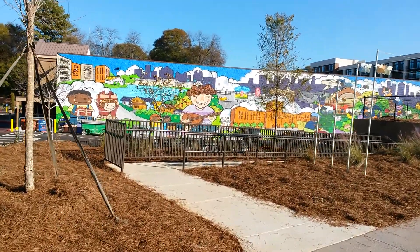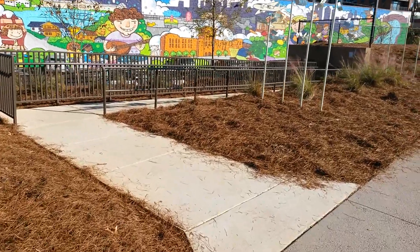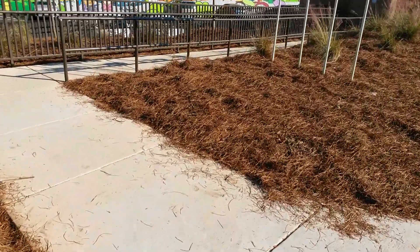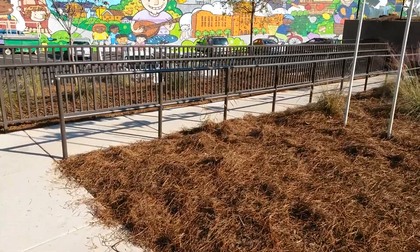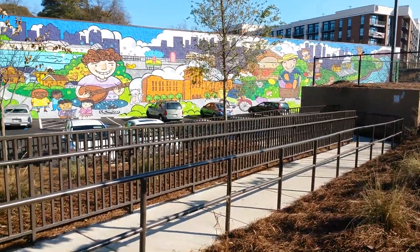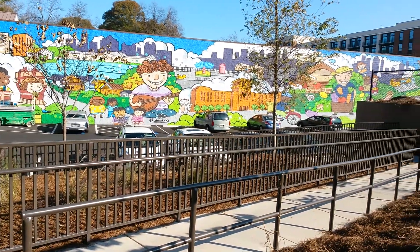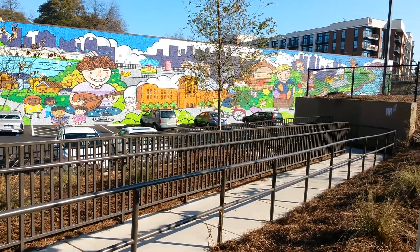Okay urban explorers, this is what we call a gateway, also known as a vertical connector. We're at the Kroger — what they're now calling the Beltline Kroger — and you can see they just painted a beautiful mural.